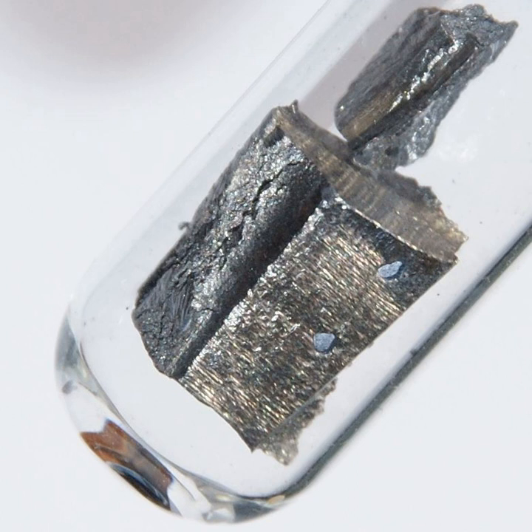Neodymium magnets are the strongest permanent magnets known. A neodymium magnet of a few grams can lift a thousand times its own weight. These magnets are cheaper, lighter, and stronger than samarium cobalt magnets. However, neodymium-based magnets lose their magnetism at lower temperatures and tend to rust, while samarium cobalt magnets do not. Neodymium magnets appear in products such as microphones, professional loudspeakers, in-ear headphones, guitar and bass guitar pickups, and computer hard disks where low mass, small volume, or strong magnetic fields are required.